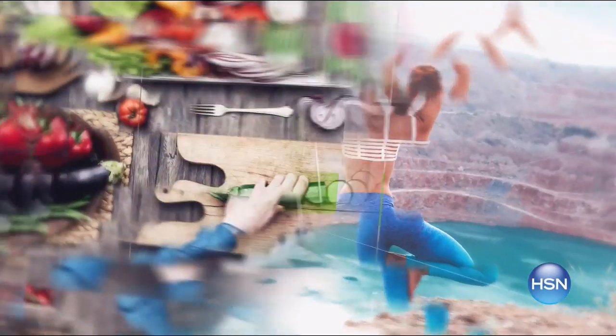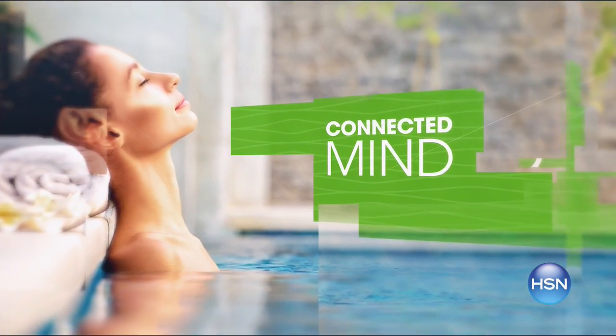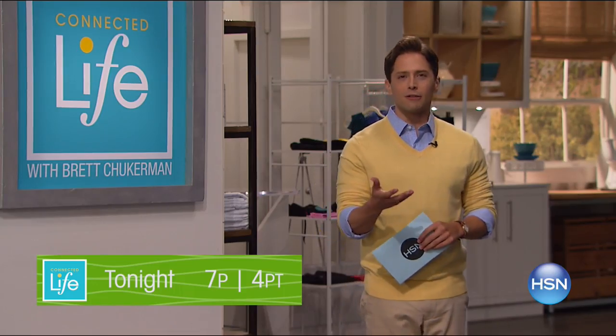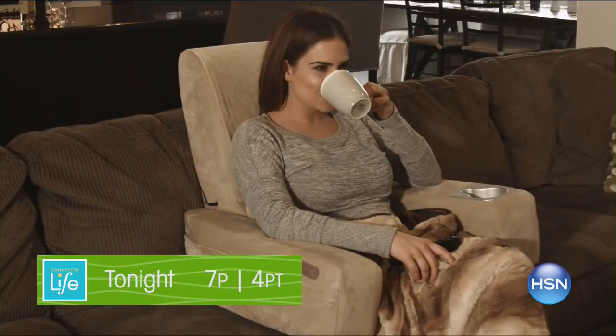You strive to live your best life, but with all the information out there, how do you know what's right for you? Join me, Brett Chuckerman, for Connected Life, tonight at 7 p.m. Our experts cut through the clutter and offer meaningful solutions for every aspect of your life at any stage. This is our opportunity to curate phenomenal products and to help inspire you to really reach the best version of yourself and live the best life that you're looking for.